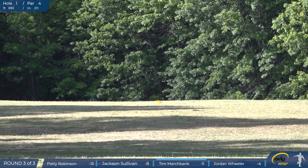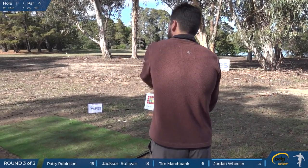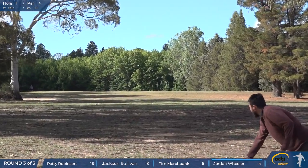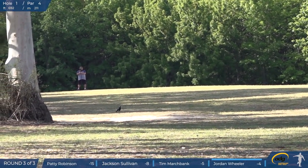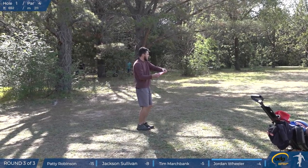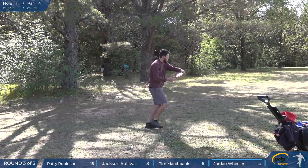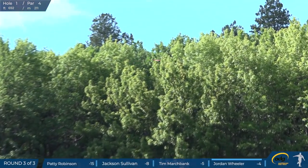He didn't even think he was going to make it two days before. There's Mr Wheeler himself. I was really happy to make the lead card. It was one of my aims for the weekend, so happy to be on there. Didn't quite get onto your drive there, but you've still got a reasonable upshot. I had a couple of chances on this hole to not mess it up, but unfortunately I did.